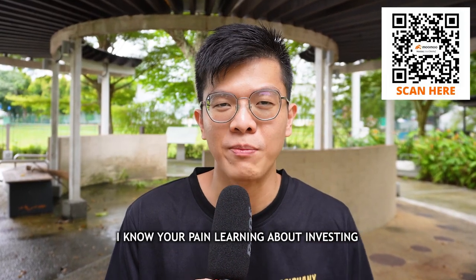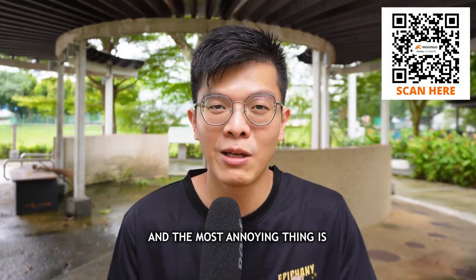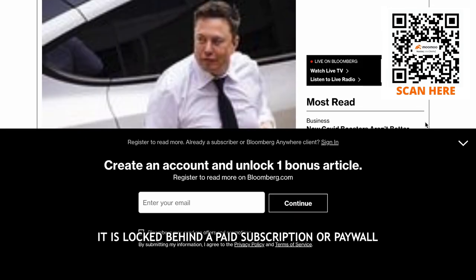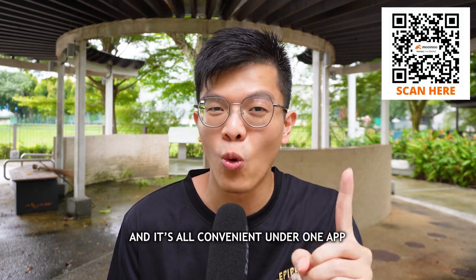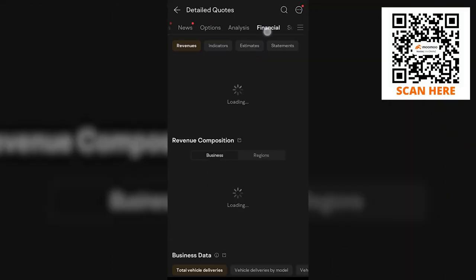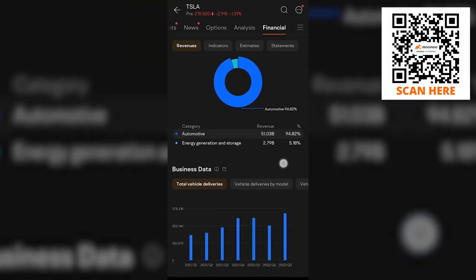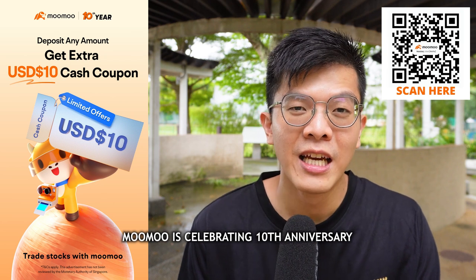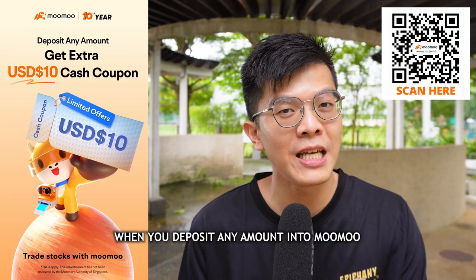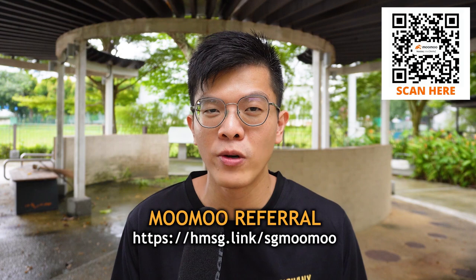Now a word from the sponsor, Moomoo Singapore. Learning about investing is painful because market and company news is scattered across the internet, often locked behind paywalls. With Moomoo, you get everything consolidated for free in one app — financials, revenue indicators, estimates, financial statements, and business data like Tesla's vehicle deliveries by model. Moomoo is celebrating their 10th anniversary and giving a $10 cash bonus when you deposit any amount. Check the link in the description to sign up.